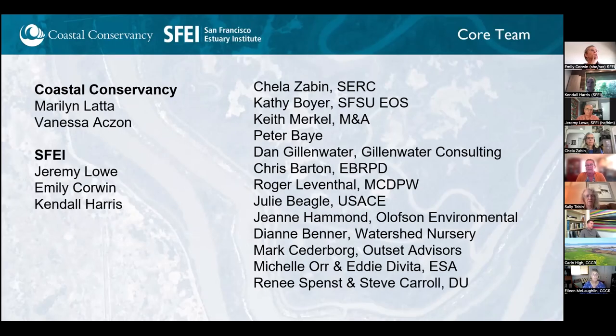These are some of the key staff. I want to call out both the lead staff and our core design group: Kathy Boyer, Sheila Zaben with Smithsonian Environmental Research Center, Keith Merkel, Peter Bay, Dan Gillenwater, Chris Barton and Scott Stoller from East Bay Regional Park District, Roger Leventhal, Julie Beagle, Jeannie Hammond, Diana Benner, Mark Sederborg, Michelle Orend, Eddie DeVita, and Renee Spence and Steve Carroll. We're really grateful to these folks who've been meeting diligently and working already on the early design guidance.